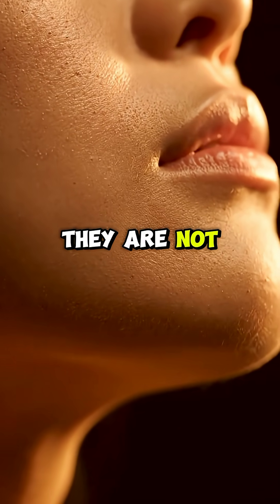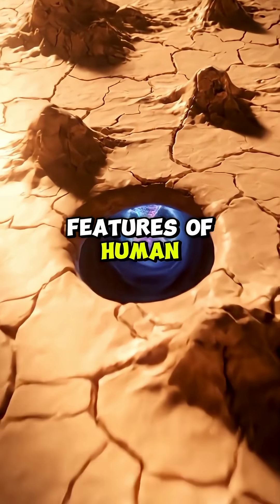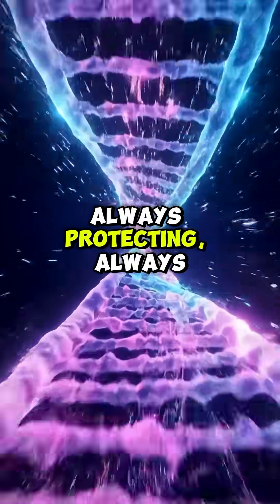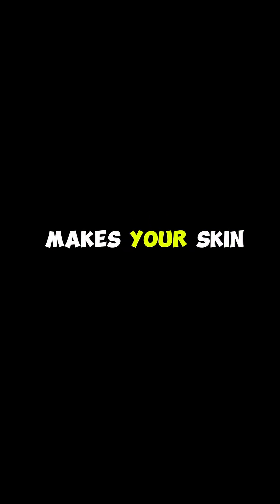They are not imperfections. They are essential features of human biology. Your pores are life systems, always active, always protecting, always part of what makes your skin alive.